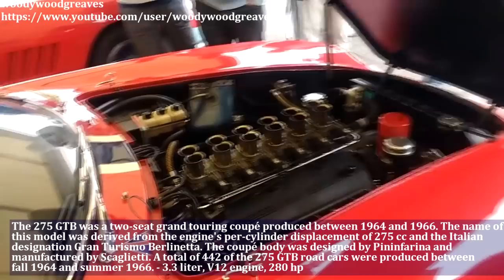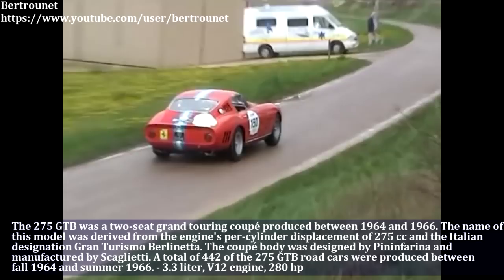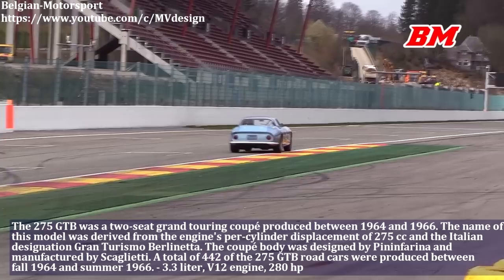The Ferrari 275 GTB was a 2-seat grand touring coupé produced between 1964 and 1966. The coupé body was designed by Pininfarina and manufactured by Scaglietti. This piece of art has a 3.3-liter engine with twin-cam valves and produced 280 HP.